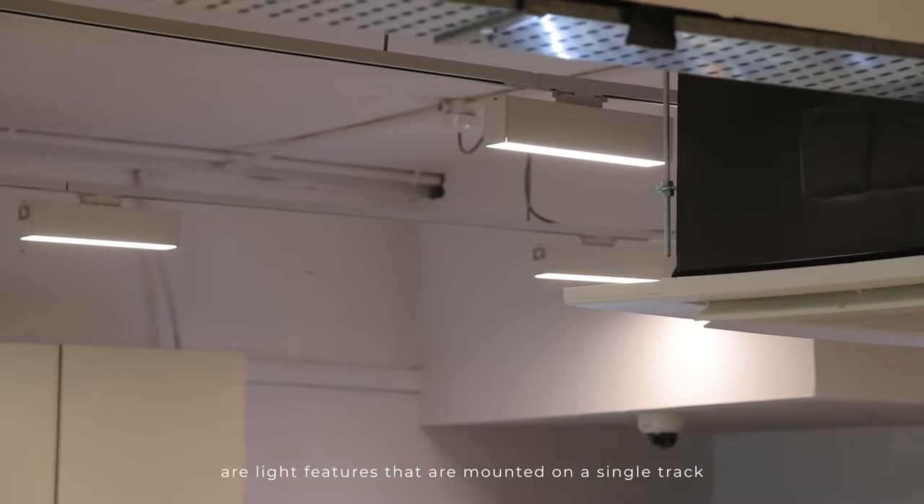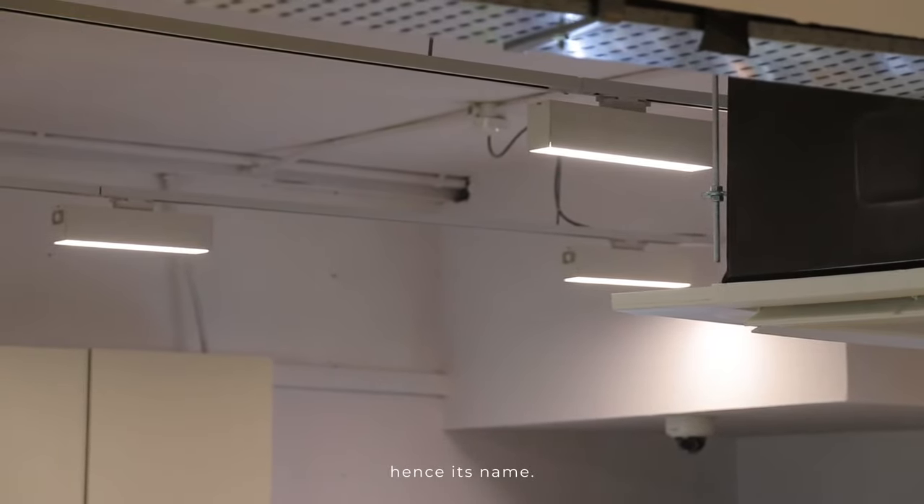Tracklights — simply put, it is light fixtures that are mounted on a singular track, hence its name.